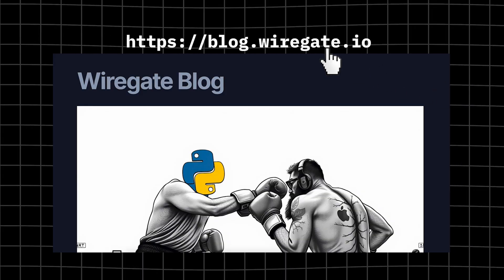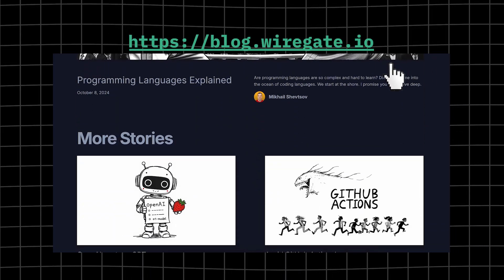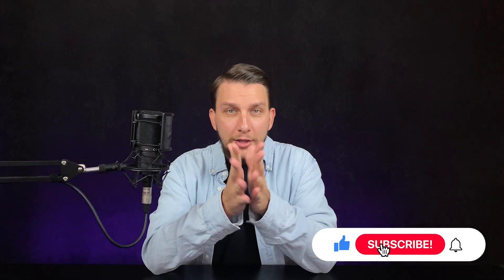Let me know if you have faced that problem in the comments below. Like the content? Check out our blog — link in the description. See you soon and don't forget to like and subscribe.